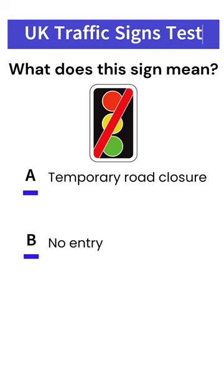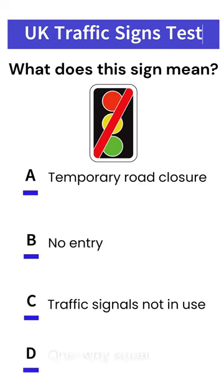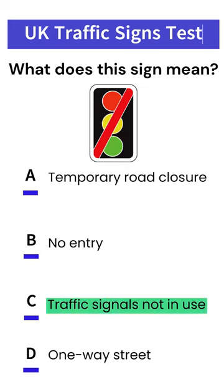What does this sign mean? A. Temporary road closure. B. No entry. C. Traffic signals not in use. D. One-way street. Answer: C. Traffic signals not in use.